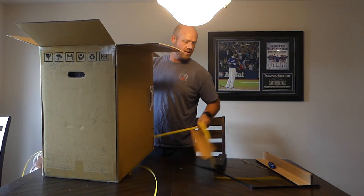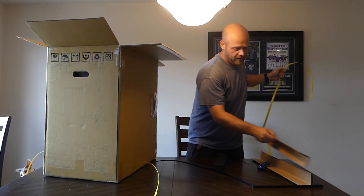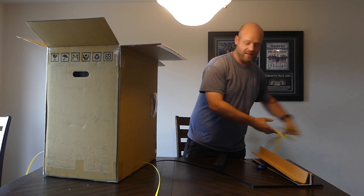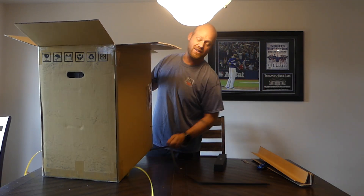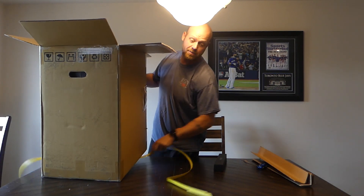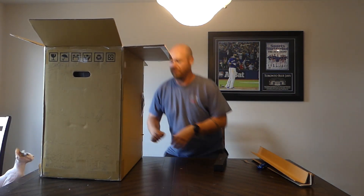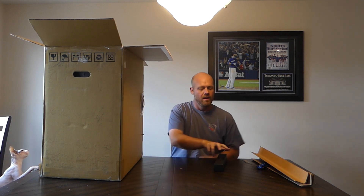We'll get this garbage out of here. I'll give them credit — while the box isn't fancy, it seems to have everything necessary to successfully and safely get this from the United States up here to Canada. Inside the box, we have the actual case frame, and I imagine in here we have some of the accessories.